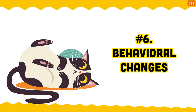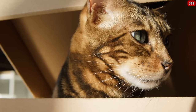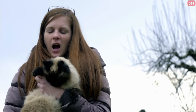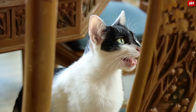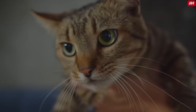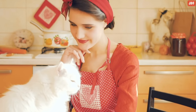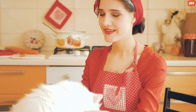Number 6: Behavioral changes. Has your usually outgoing and friendly cat suddenly become aggressive or a shy mess? Or has your typically happy and energetic furball turned into a tired and touchy grouch? Or maybe your vocal cat has suddenly stopped speaking? Sudden changes in a cat's behavior are always a cause for concern. No matter which way your cat sways, if your feline is doing anything out of the ordinary, call your vet to discuss.